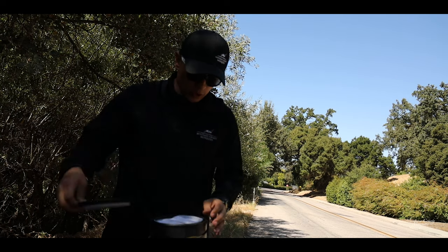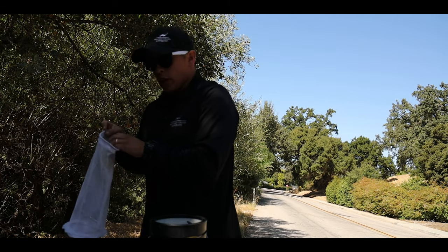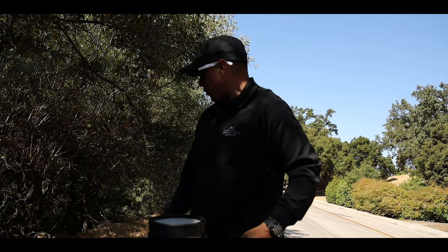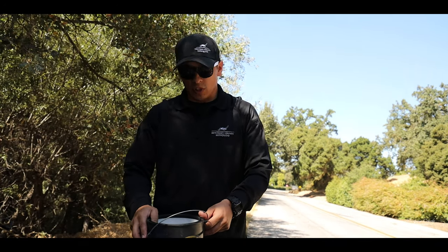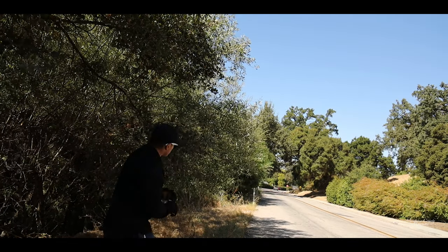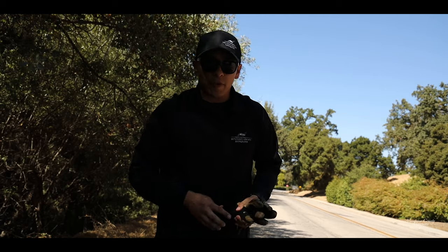All right, so we finally got here. We're gonna start setting up some traps — this is the first spot. I'm gonna try to set it up where nobody can find it, but it's kind of hard in this area, so I'm just gonna try to put it somewhere that hopefully nobody will see it, and then in the morning come by and pick it up. Hopefully that's hidden enough — we'll come by and pick it up in the morning.